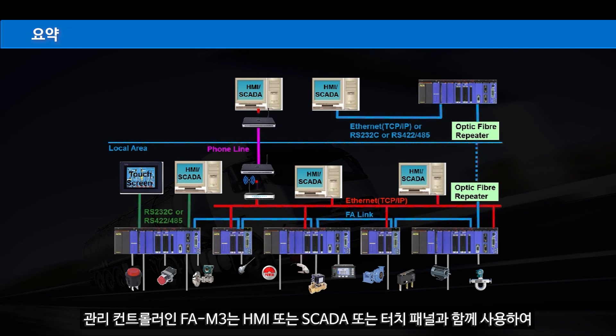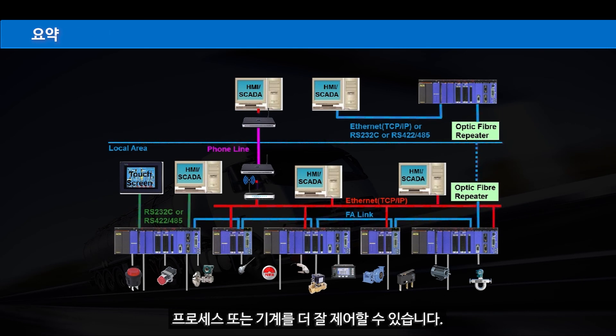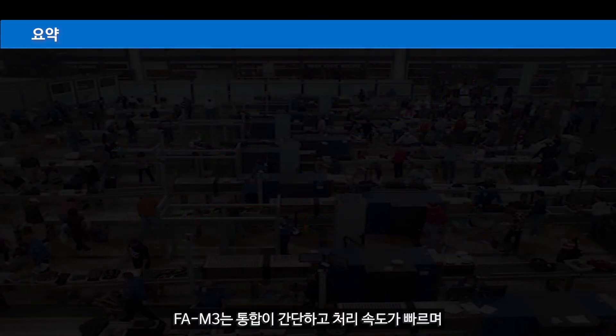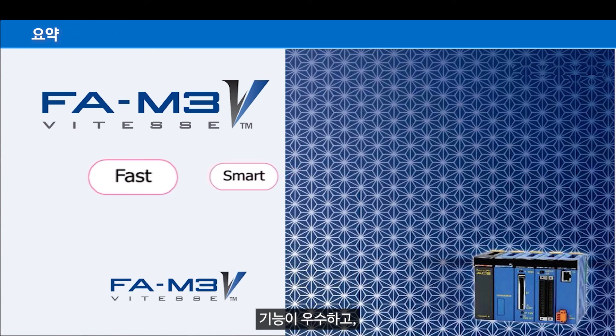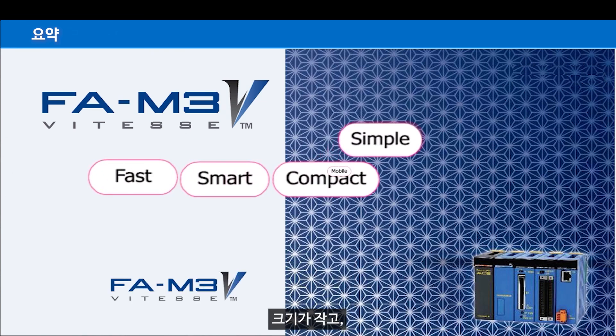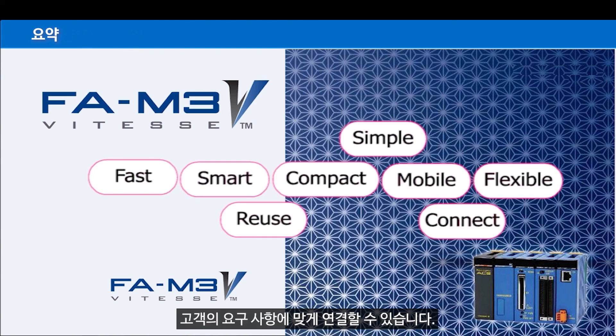FAM3 is an edge controller that can be used with HMI, SCADA, or touch panels for better control of the process or machine. FAM3 is simple in configuration, fast in processing, smart in features, and compact in size — with mobile, flexible, and reuse options in programming. It can be connected to all industrial standard communications as per the customer's requirement.